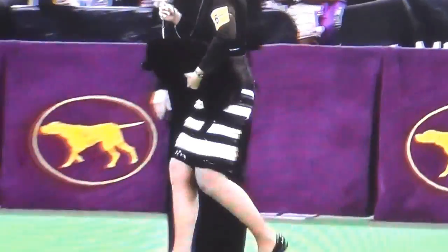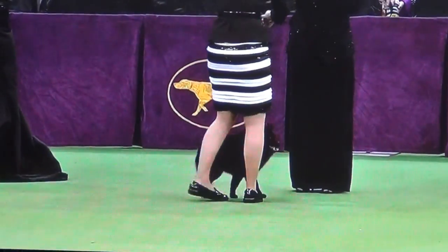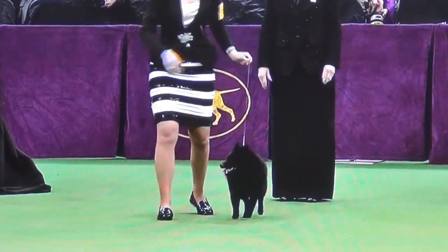This is Schipperke, number six. Known as the canal boat dog, they were used as guards and watchdogs, runners on canal boats, and for pre-hand work in Belgium.